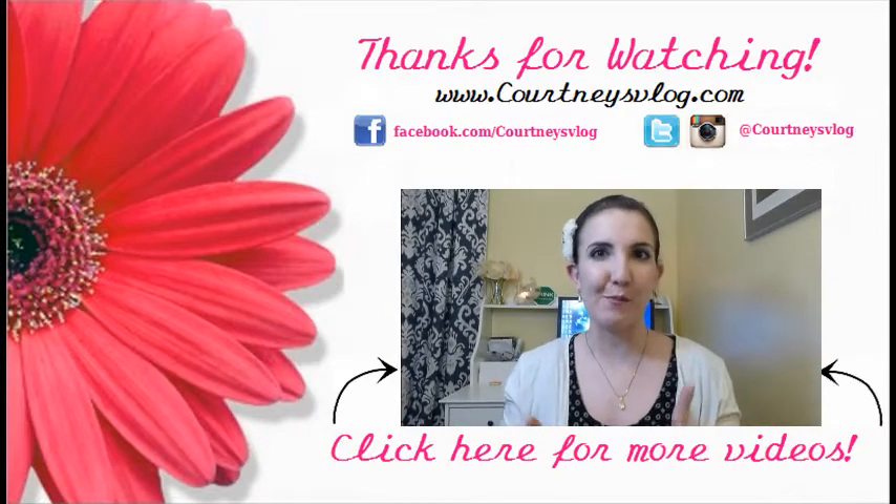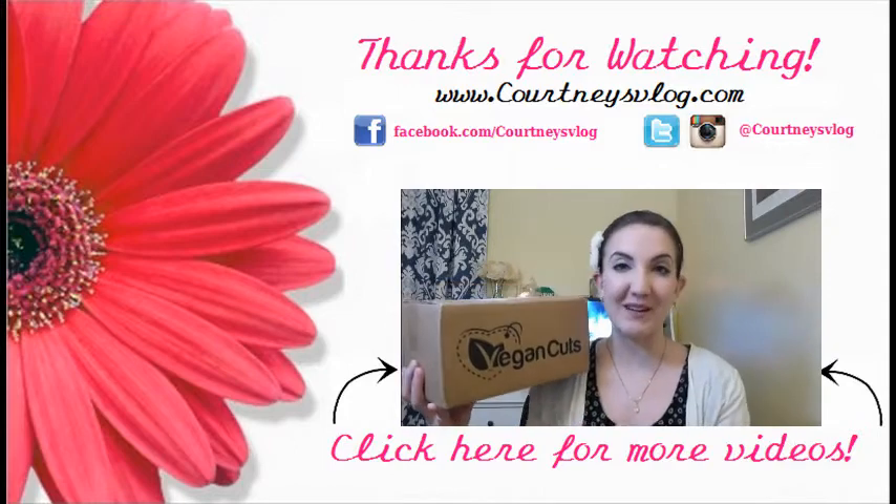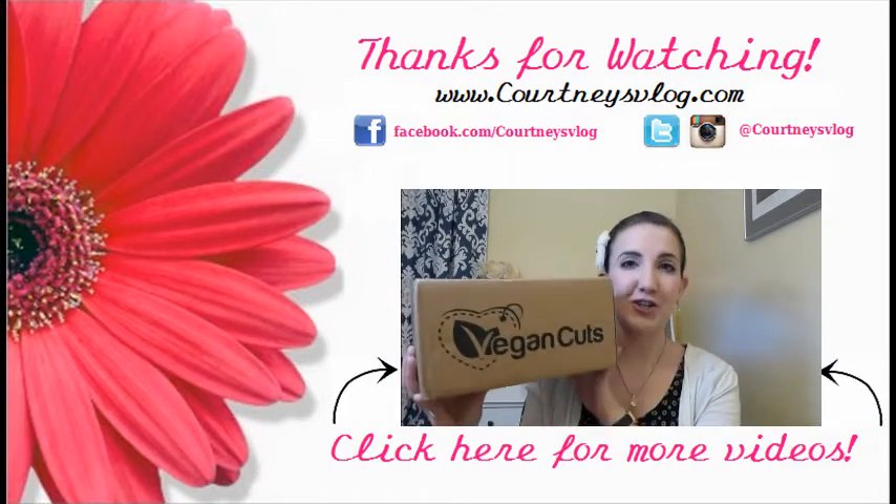Today's video is a new snack subscription box unboxing. I'm so excited because Vegan Cuts actually sent me one of their snack boxes to try out.